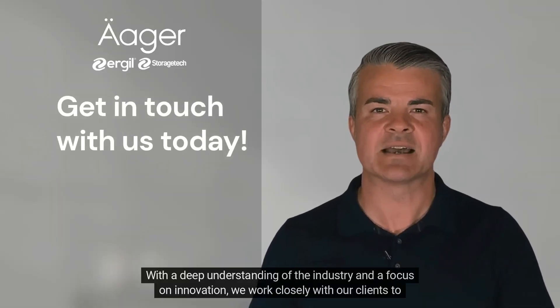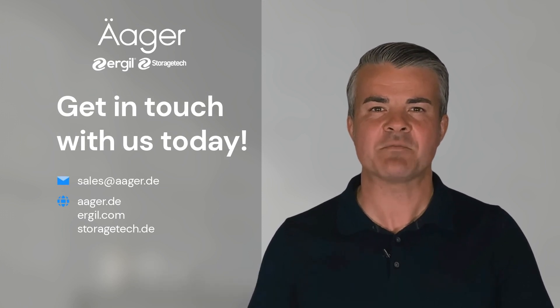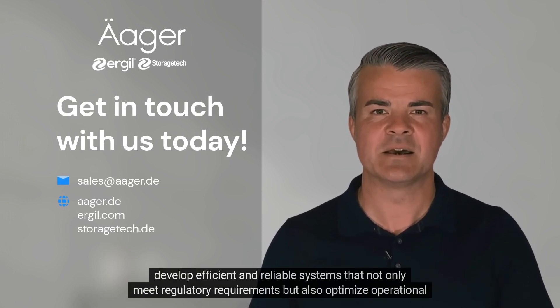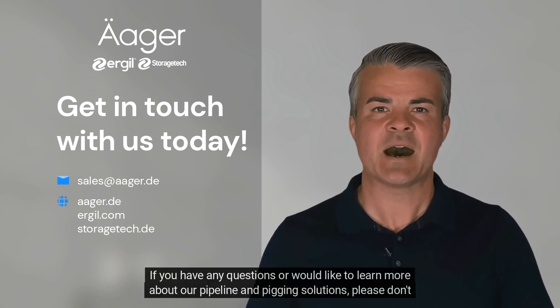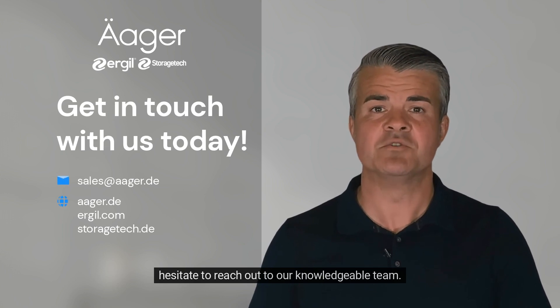With a deep understanding of the industry and a focus on innovation, we work closely with our clients to develop efficient and reliable systems that not only meet regulatory requirements but also optimize operational performance. If you have any questions or would like to learn more about our pipeline and pigging solutions, please don't hesitate to reach out to our knowledgeable team.